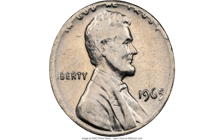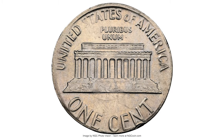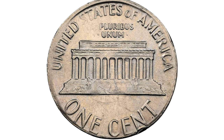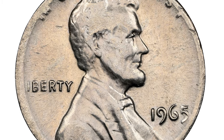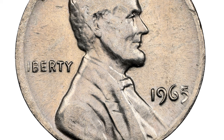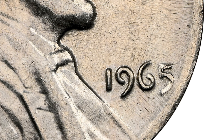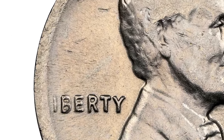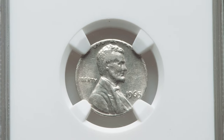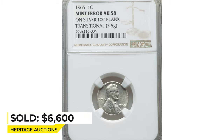Another wrong planchet error: a 1965 Lincoln cent struck on a 90% silver planchet. The dime and penny have a very slight difference in diameter, so such errors are encountered more frequently compared to other wrong planchet errors. The date is complete except the '5' is a little distorted, 'In God We Trust' is not fully struck, and 'Liberty' is missing the letter L. This wonderful error coin sold for $6,600 on January 23rd, 2023 at Heritage Auctions.